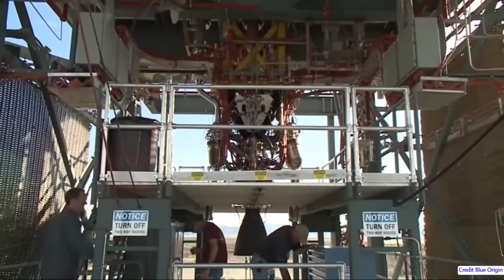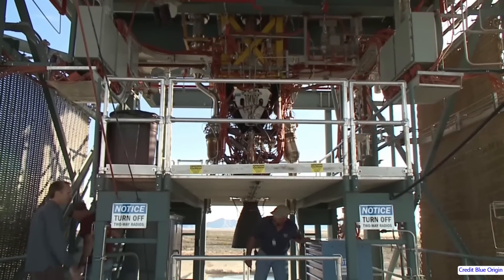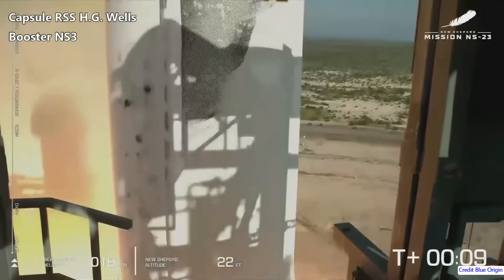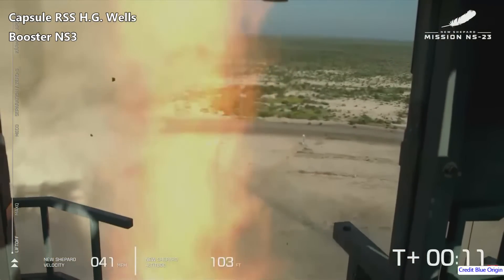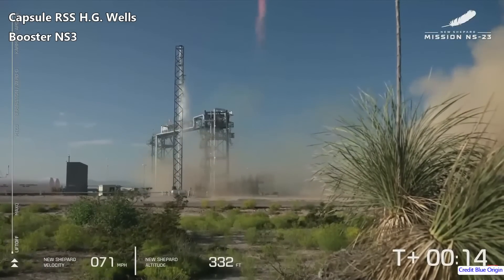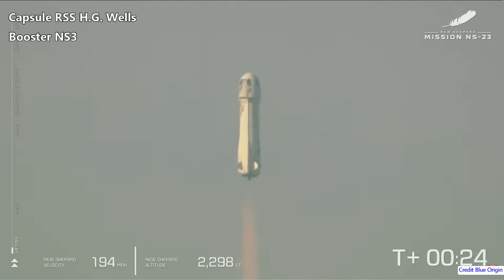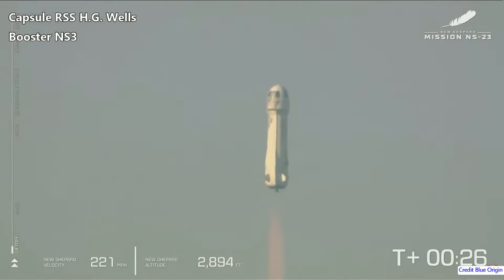The engine produces 490 kilonewtons of thrust at sea level. On 12 September 2022, New Shepard Rocket-3, with a capsule named the RSS-HG Wells, was launched in perfect weather on the 9th New Shepard flight. This booster was the third one built and was completed in 2017. Booster NS-3 was planned to only fly cargo, and was first flown in December 2017 on a qualification flight.